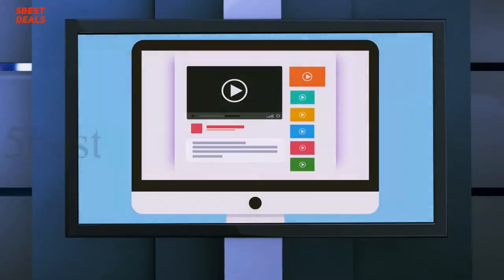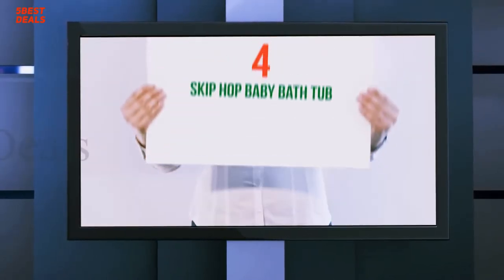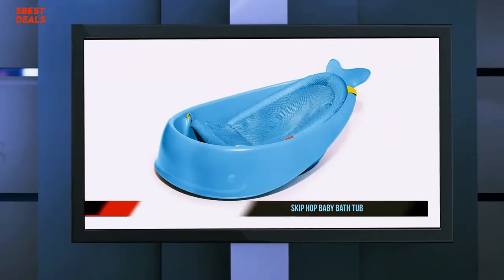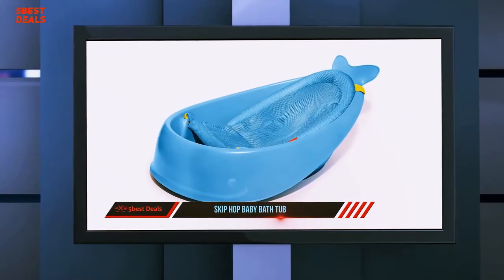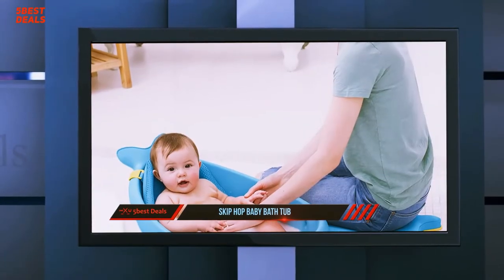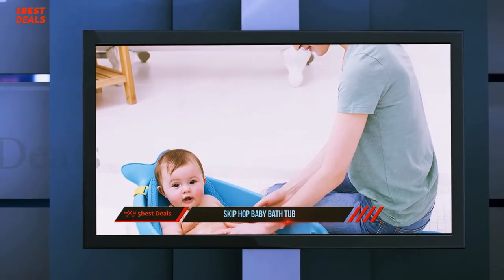For more information and price, check out the product links in the description. Coming in at number four on our list: the Skip Hop Baby Bathtub. For quicker drying, there is a swivel hook that assists in hanging the bathtub on the bath door, towel bar, shower bar, or shower head. It does not feature any plastic bumps, providing a spacious bathing place for the child or infant.